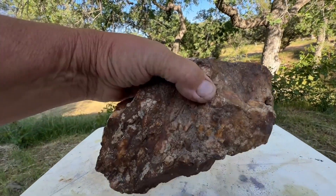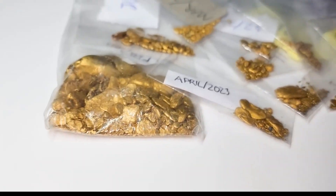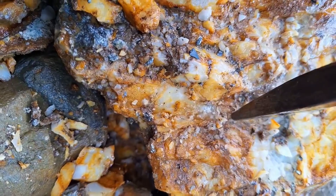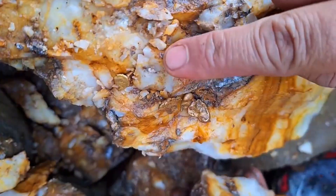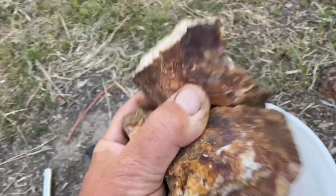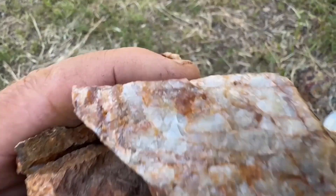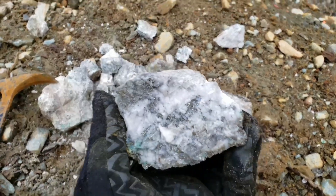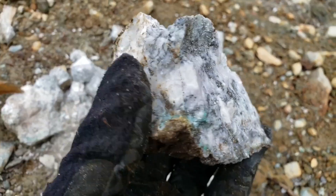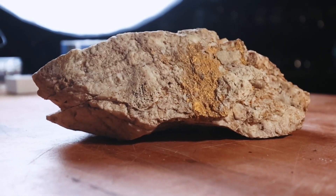But here's the uncomfortable truth. Some of the richest gold discoveries in history didn't start with nuggets. They started with rocks that looked completely worthless — no shine, no glamour, no obvious value, just quartz. Ugly quartz, broken quartz, rust-stained quartz. And the reason most people never find gold isn't because gold is rare — it's because they don't know what gold actually looks like before it's gold.